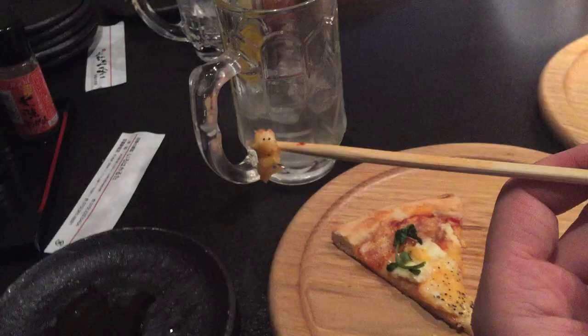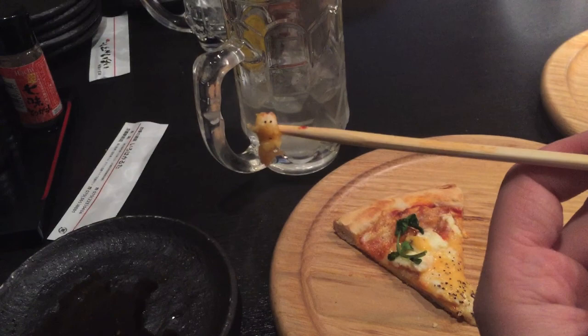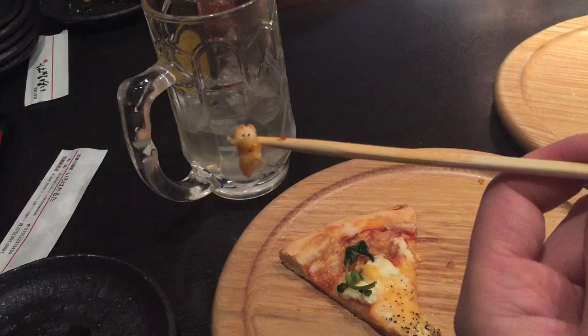So I was eating a four-cheese pizza and I picked up some more cheese on the chopstick, and then this little guy appeared. He's so cute — I named him 'Cheese It.'